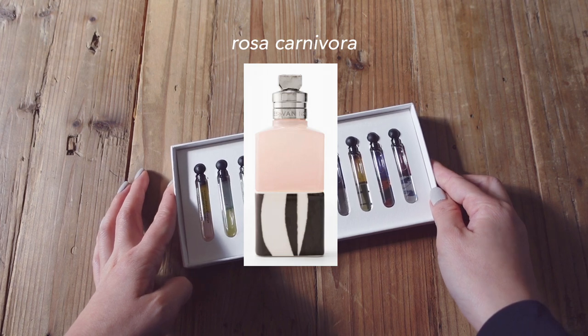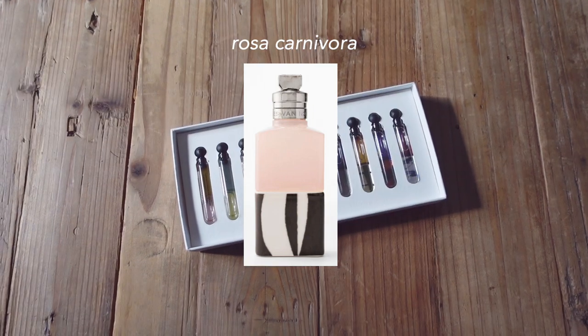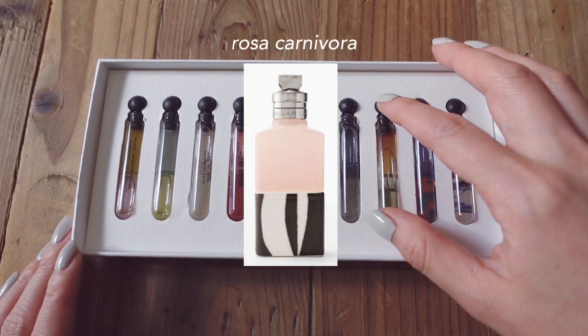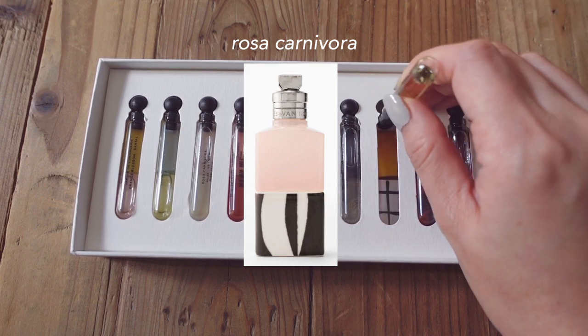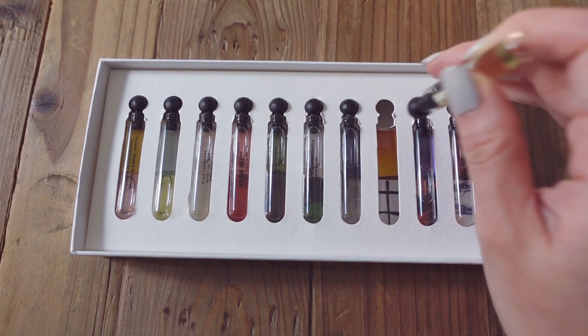Rosa Carnivora is a woody rose. It's very soft but straightforward. The pink pepper gives it a little bit of sparkle. It's really similar to La Labo Rose 31, but this has a good hand of vetiver. This smells like rose fragrances that are popular right now — not the traditional soft rose, but more of like the spicy woody versions. It was interesting that they launched the collection with two rose fragrances.